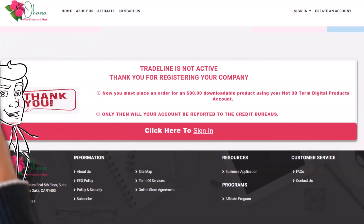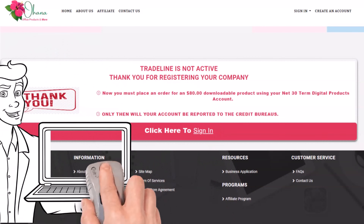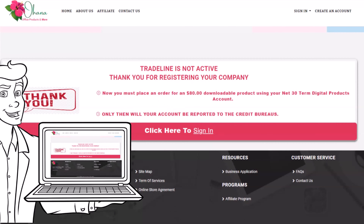Once you have completed the business account registration, you will need to add items to your shopping cart totaling a minimum of $80 and choose BillMyNet30. Make sure you are using the initial $2,000 credit line for the purchase and not pre-paying. This account will report to Equifax Business Solutions.